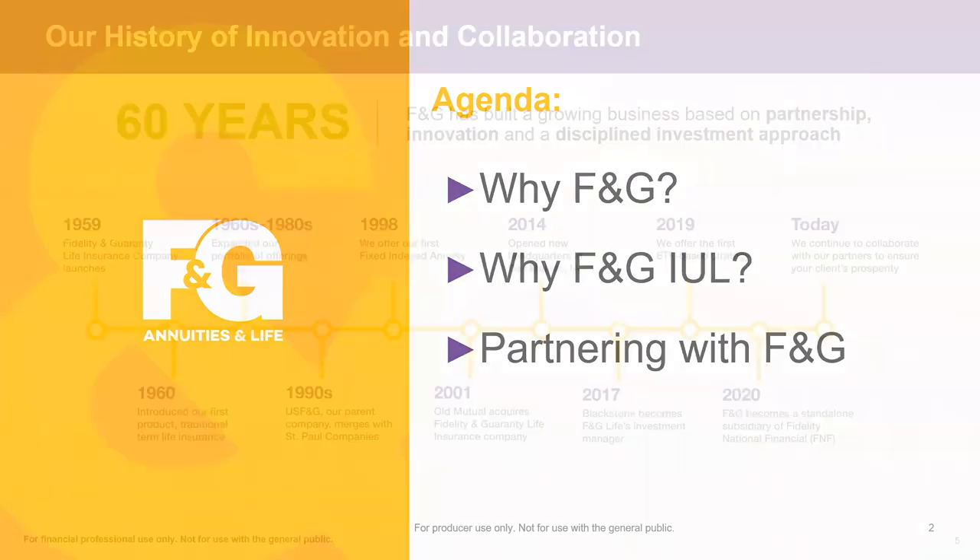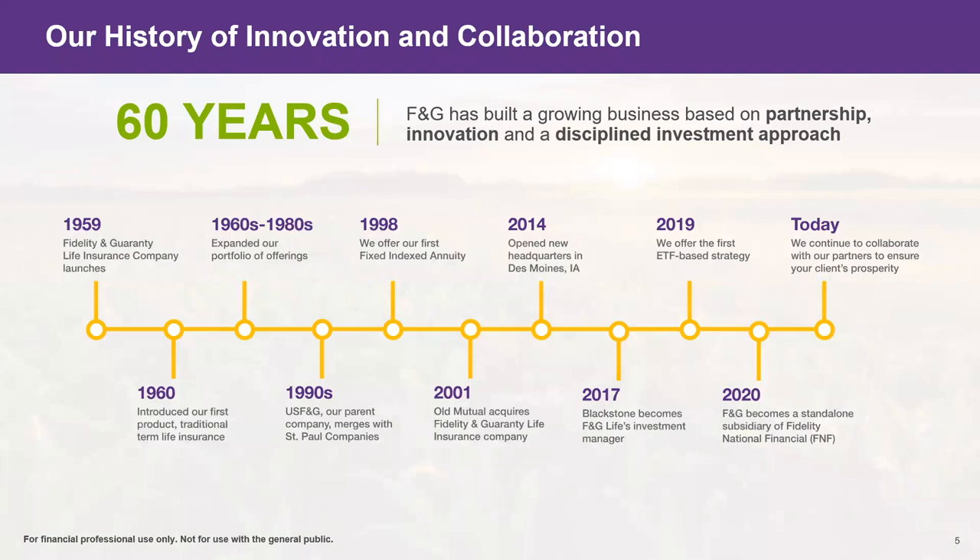We started in 1959, so we're a little over 62 years old. If we fast-forward to the early 2000s, you may remember us under the name Old Mutual — at that time we were one of the largest term insurers in the industry. When we had the financial crisis in 2008–2009, we rebranded back under the name Old Mutual. From there, we started moving our headquarters from Baltimore, Maryland to Des Moines, Iowa, which was very strategic — there's a large talent pool there with so many carriers in that area.